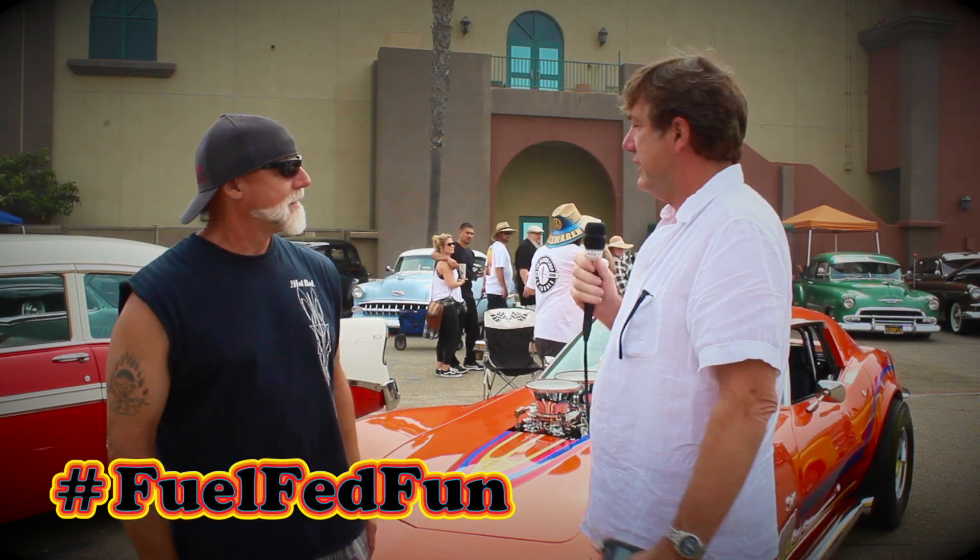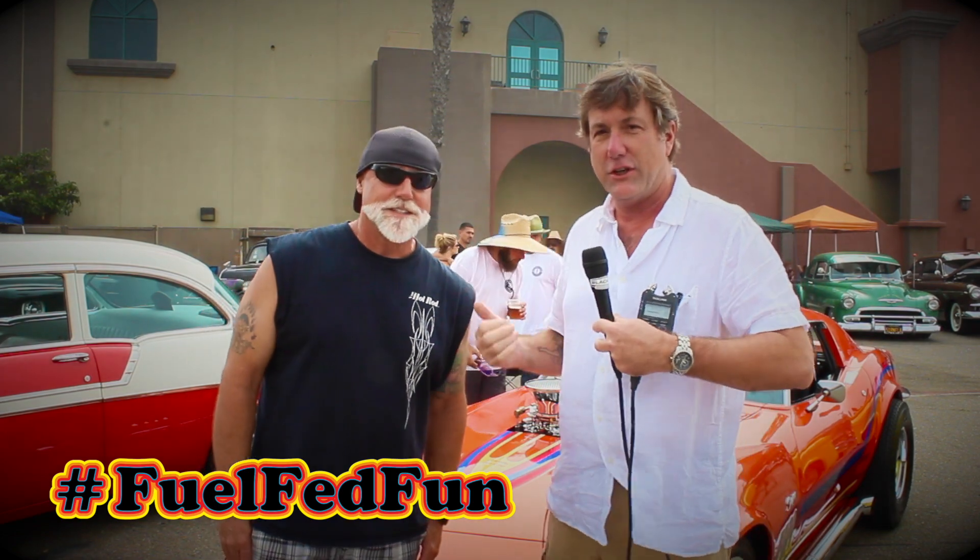It was sunny earlier, but now the fog's rolling in. And I'm here with my friend Tracy Fisher.